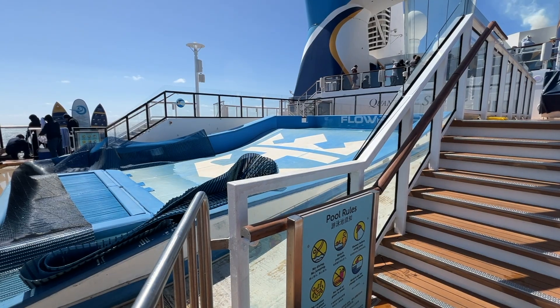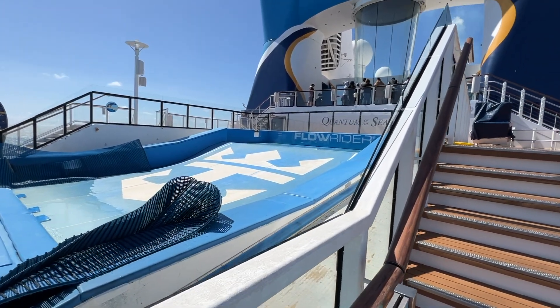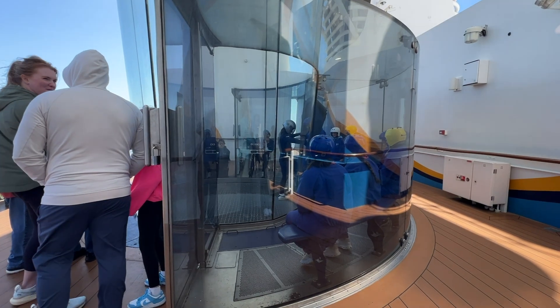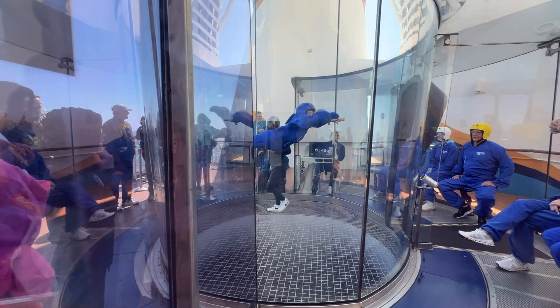The Flow Rider was open several times during our sailing in Alaska, just not at the time I was filming. Up the stairs is iFly. The instructor talks to the group and one at a time gets to participate — anyone can come up and watch. On deck 15 forward, you can find the Spa and Fitness Center.